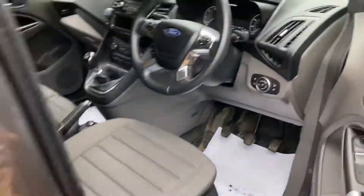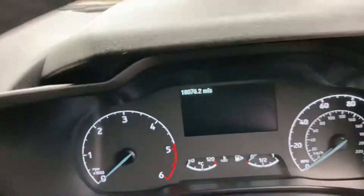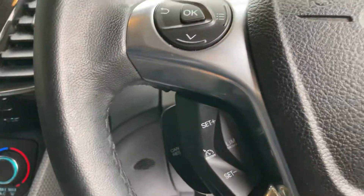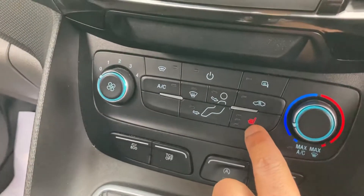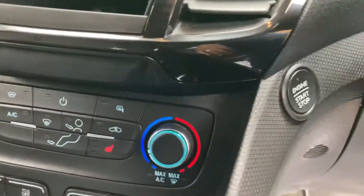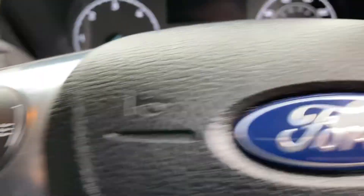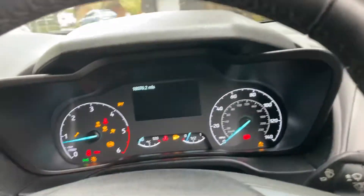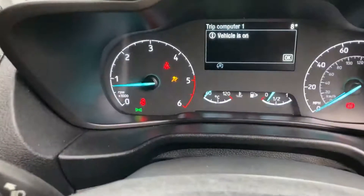Inside — there's your mileage, just over 18,000. It's got cruise control as well, quite nice. Multi-function steering wheel, there's your heated seat. Push button start — fired up pretty quickly. No warning lights as you can see.